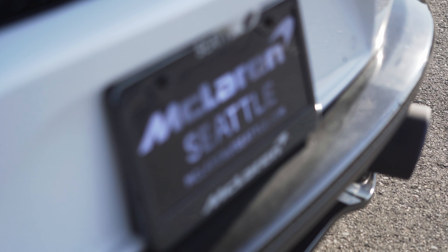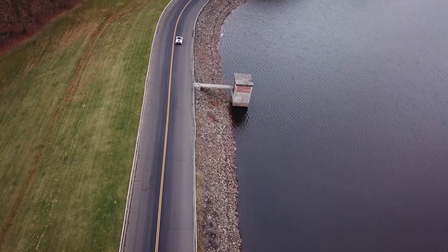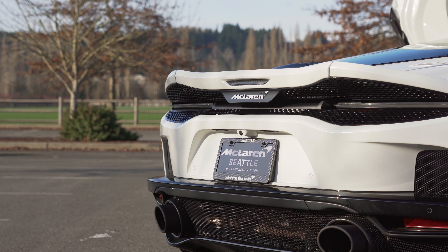I want to take a moment to thank McLaren of Seattle for providing us with the car we're testing today. Normally we do get them from the manufacturer, like the 570S Spyder I reviewed a few weeks ago. But McLaren Seattle was able to get us this car quicker than McLaren North America could — we weren't going to get it from them until like next spring.